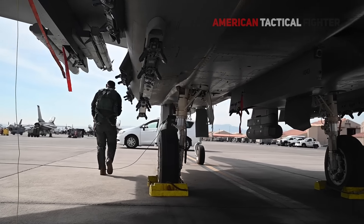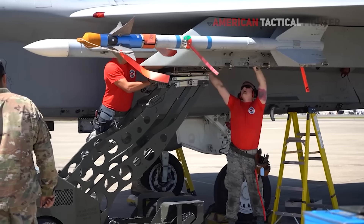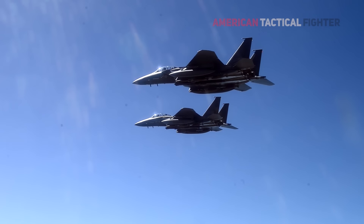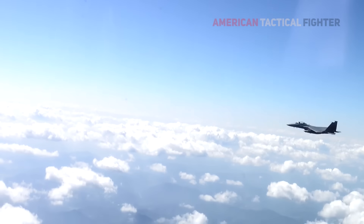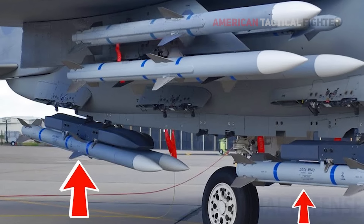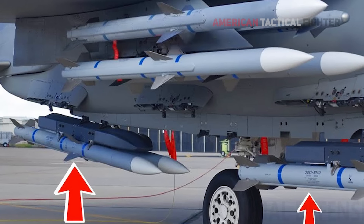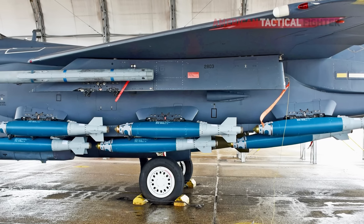The secret to the F-15EX's huge payload boost are its new Advanced Missile and Bomb Ejector Rack missile racks. These new racks carry missiles and bombs and provide data links between the aircraft and the munition, allowing the F-15EX to carry 50% more air-to-air missiles, for a total of 12. Thanks to the Advanced Missile and Bomb Ejector Rack, the F-15EX has a total of 23 weapon stations, compared to 17 on the older F-15E.